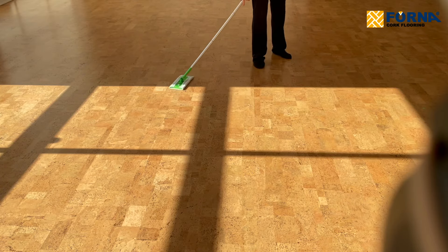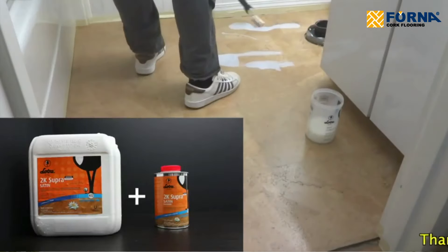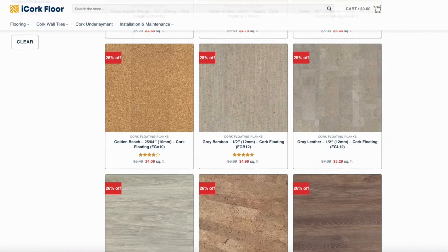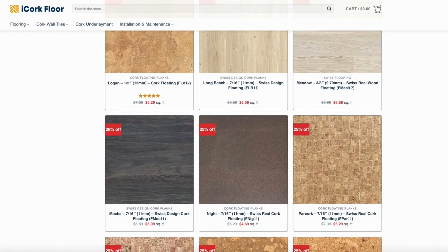Maintenance is a breeze too. With a simple sealing of water-based polyurethane, cork floors become even more durable and spill resistant. Aesthetically, cork is versatile — it comes in many styles and colors, fitting any decor from modern to traditional.